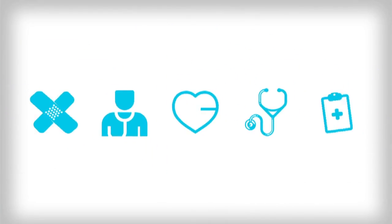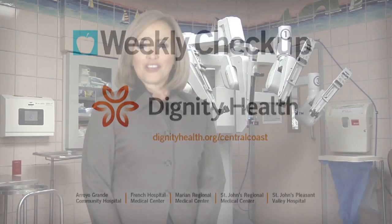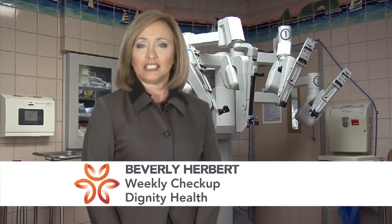Weekly Checkup, brought to you by Dignity Health Central Coast. The gallbladder is an organ underneath the liver that is a reservoir for bile to help digest fatty foods. Gallbladder disease is one of the most common diseases surgeons treat.